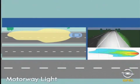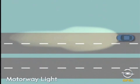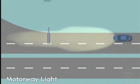The motorway light is activated automatically at speeds over 100 km an hour, but only when the steering angle sensor indicates that the road's curve radii do not match that of the country road.